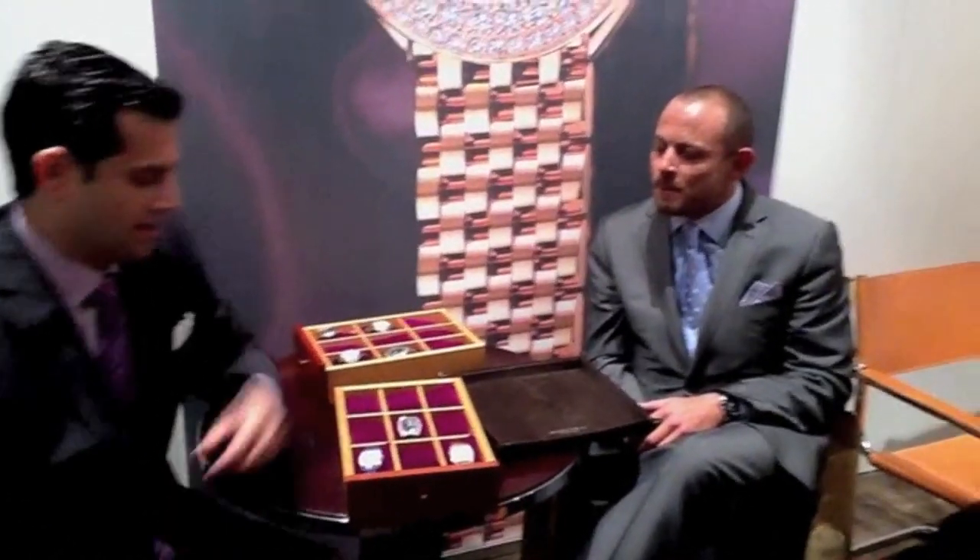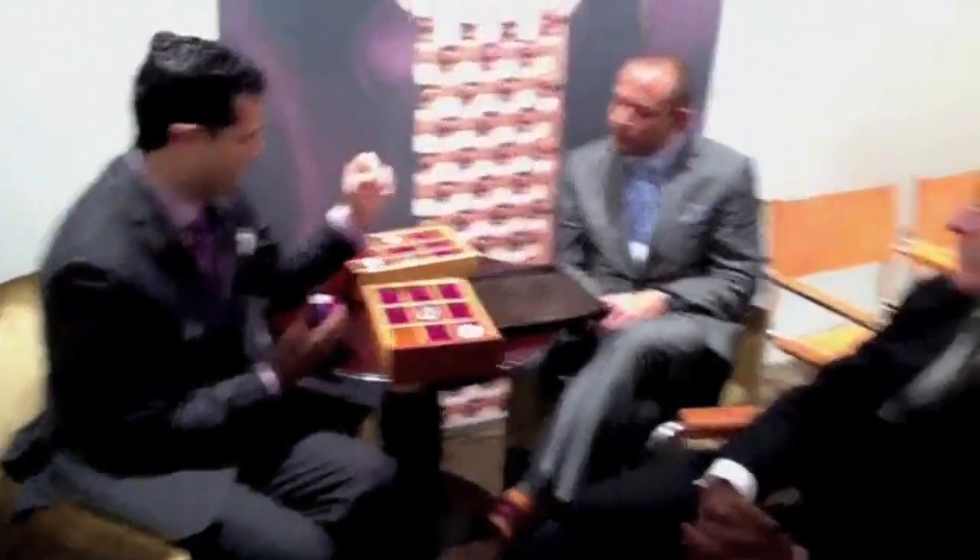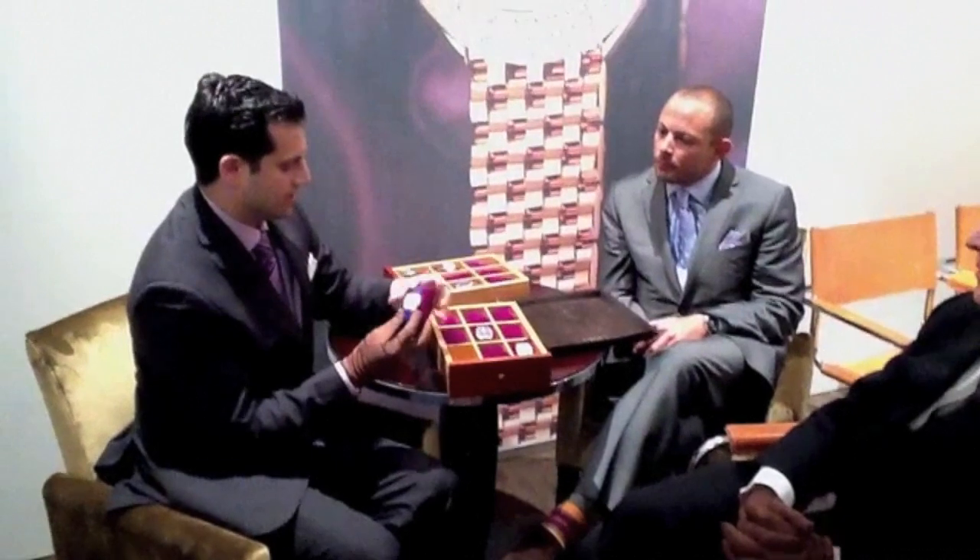Thank you. We also find that just the curves of it, there's nothing that really looks like this. There may be watches with a tonneau case or a round case, but nobody really captures the femininity of a watch the way Beda captures.